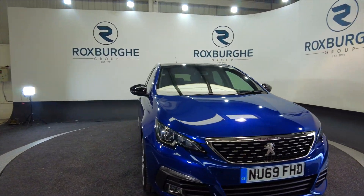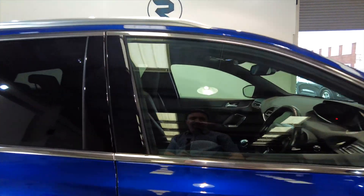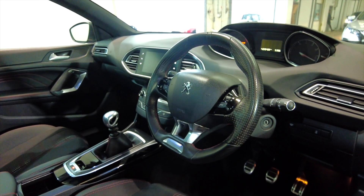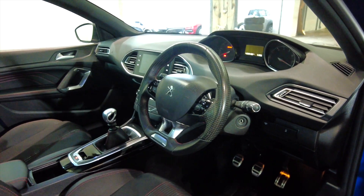LED daytime running lights, the car has got parking sensors all round and indicators on the wing mirrors. Really nice sport style seats, and this car has only done 28,489 miles, so not very many miles at all.